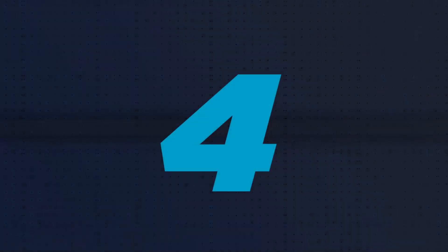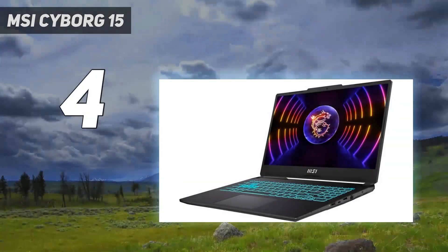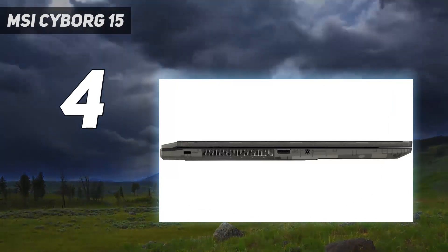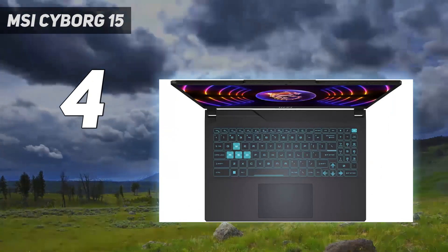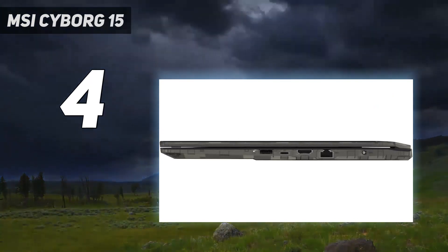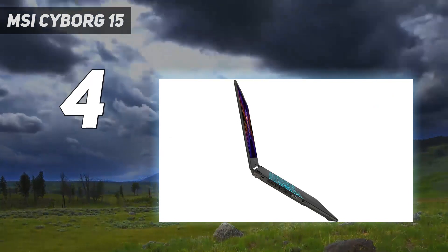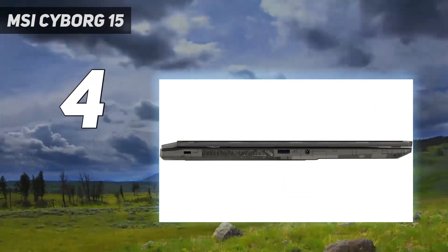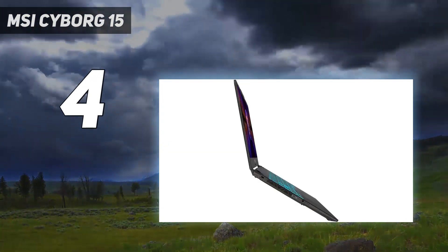Coming in at number 4: the MSI Cyborg 15. The MSI Cyborg 15, at $999, is a cyberpunk-inspired gaming laptop that won't destroy your wallet. Packing a 13th-gen Intel Core CPU and an NVIDIA RTX 4050 GPU, this laptop delivers solid gaming performance for $1,000. Toss in a 144Hz 15.6-inch display and you have a machine that's a great entry into the world of PC gaming.